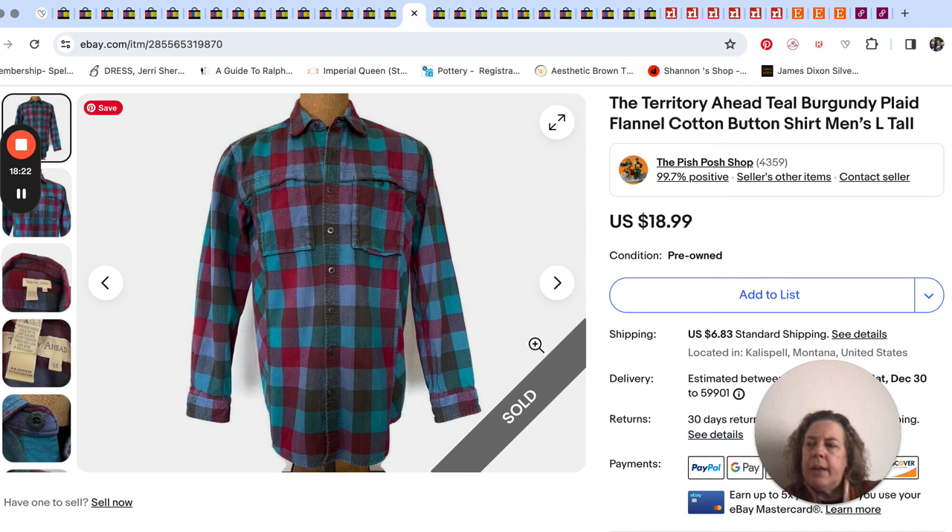Then this Territory Ahead flannel shirt — I like the colors of this. It sold for $18.99, not a whole lot of interest in it. Territory Ahead is one of those brands I really like and I've had success with some things, but not everything sells well. It's probably like a lot of brands — the more substantial pieces do better. I think I sold a sport coat one time for a good price. I just thought this would do better, but it's okay.